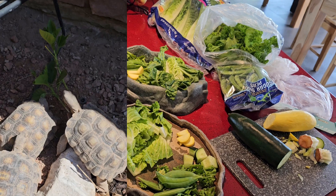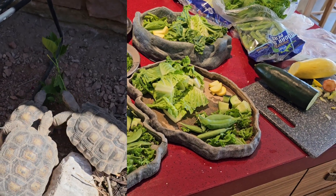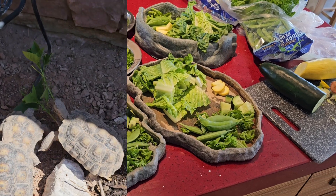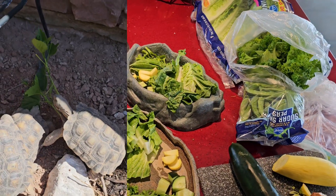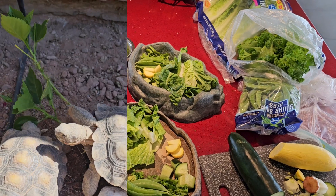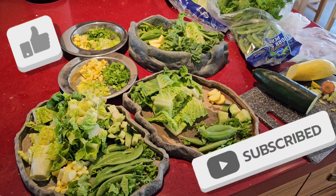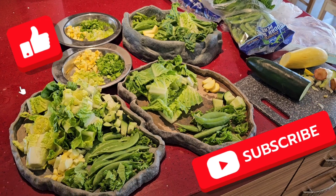Remember, they sleep for five to six months a year and we're not feeding them at that time, so I kind of like to spoil them at this time of year. Hopefully this helps you — leave comments and questions below, and like if you like this video. Thanks for watching. Take care of your little guys.